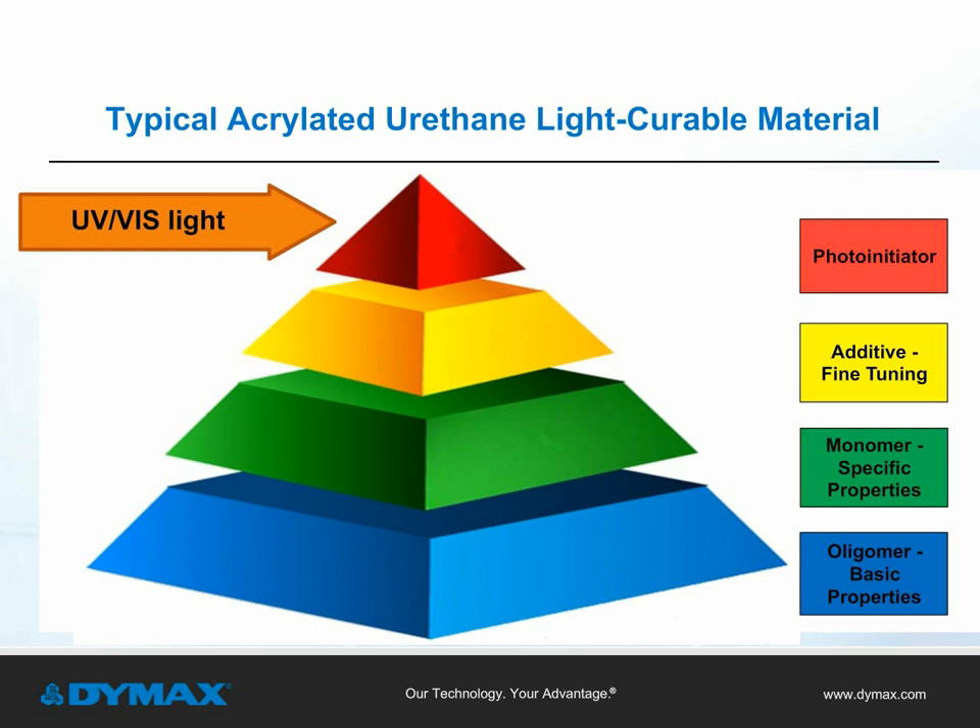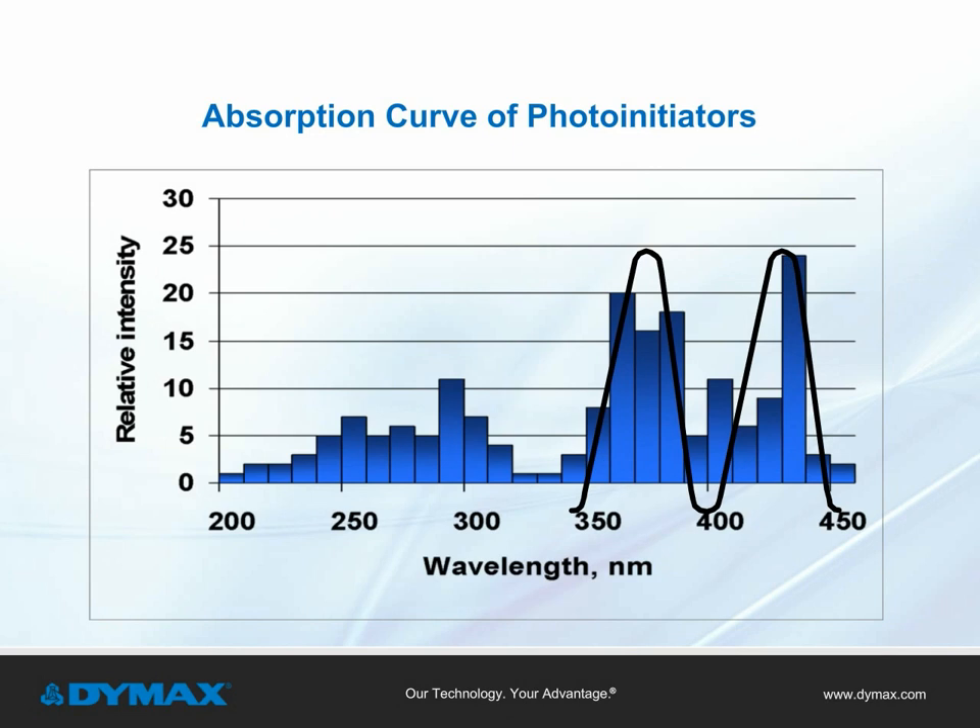All the elements together become the formulation for the light curable material, but to initiate the curing process, the LCM requires the proper curing energy. The photoinitiator is designed around the spectral output of the curing equipment being used. In this diagram, the peak at the 385 nanometer wavelength aligns with the photoinitiator of the adhesive, as shown in the pyramid illustration on the previous slide. Formulations are also designed for a specific type of curing mechanism — for example, a broad spectrum light curing unit has a spectral output from 315 to just over 400 nanometers into the visible range, and the photoinitiator will be optimized to match the same range.